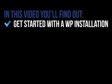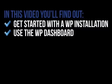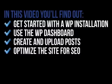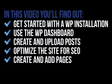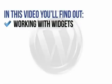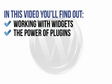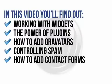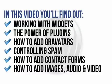In this focused, easy-to-follow video, you'll find out how to get started with a 5-minute WordPress installation process, how to understand and use the WordPress dashboard, how to create posts quickly and upload them with ease, all about optimising the site to improve search engine optimisation, the simple steps to create and add pages to your new site, how to customise your site using themes for quick and easy style changes, working with widgets to add extra functions to your site, the power of plugins and why you need them, how to add a gravatar to engage more closely with site visitors and put a face to a name, controlling spam on your site, how to add contact forms to allow visitors to post questions or feedback, and how to add images, audio, and video to your site.